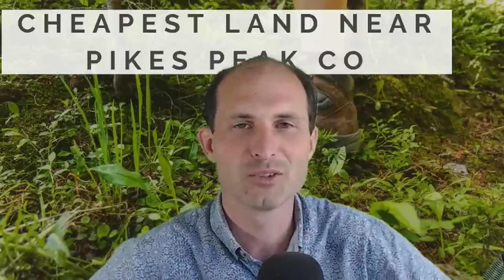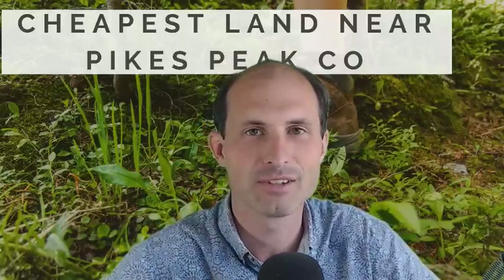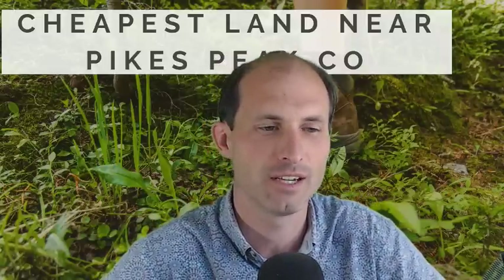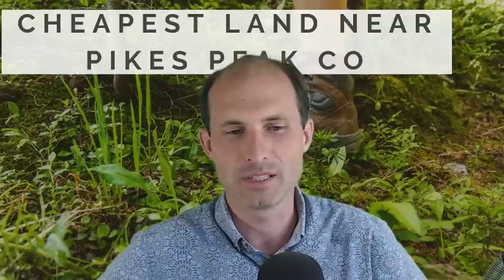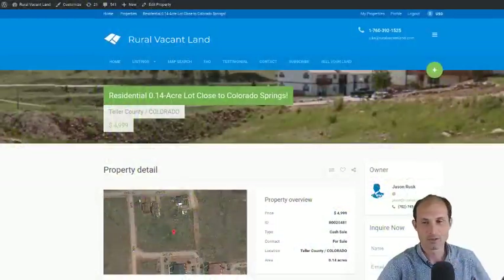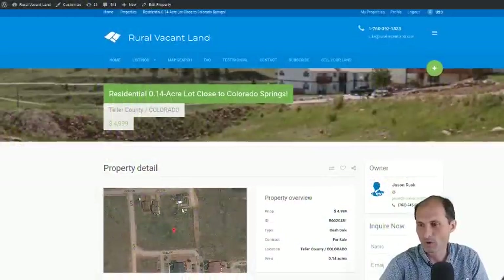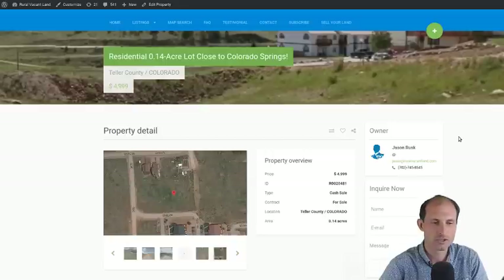Welcome back to realvacantland.com, this is Luke Smith. I've got another property for you — this one is in Teller County, Colorado. It's the cheapest property in Teller County, and it's close to Pikes Peak. I'm on realvacantland.com and I've got this property pulled up.